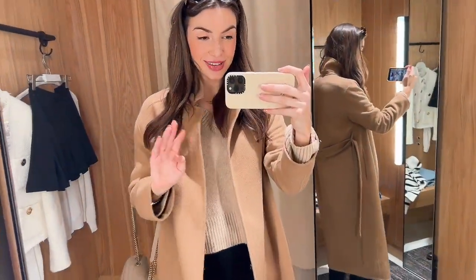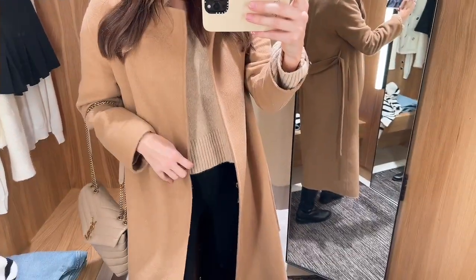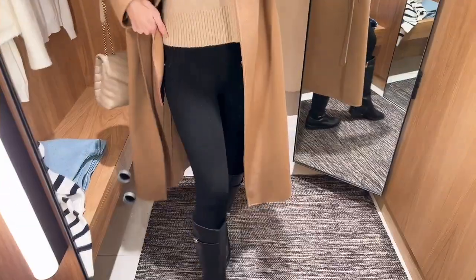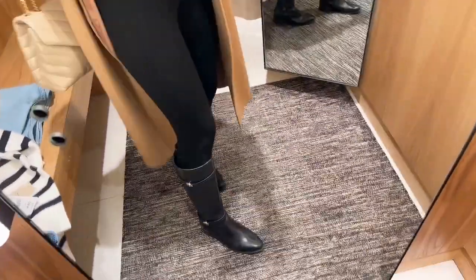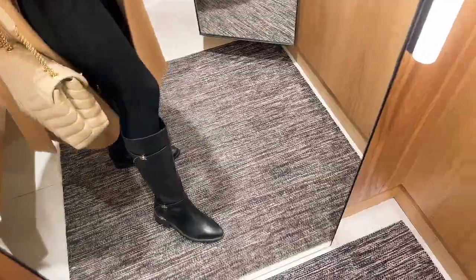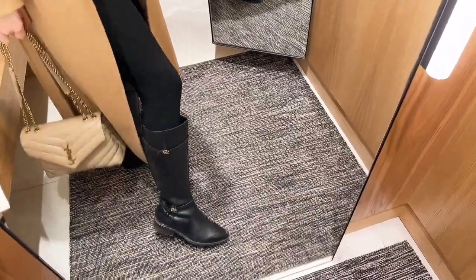It's a super simple outfit. I'm wearing this Mango jumper, this coat, my Zara leggings which are super flattering, cozy and comfortable, and my June flat boots which are so comfy and versatile.